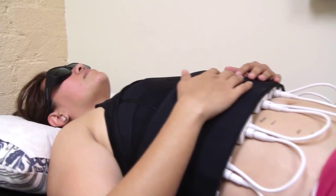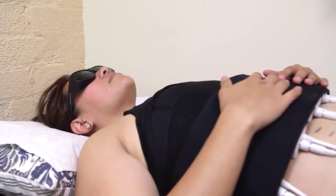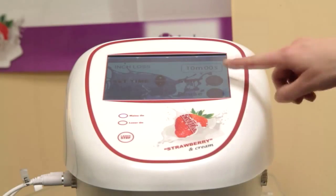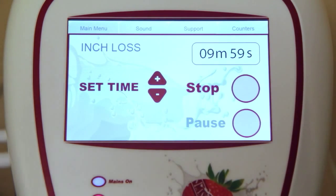You will then lie down where you can relax as we treat two areas for 10 minutes each. We position the laser paddles over the area marked. To begin treatment, simply press this button, and it's on.